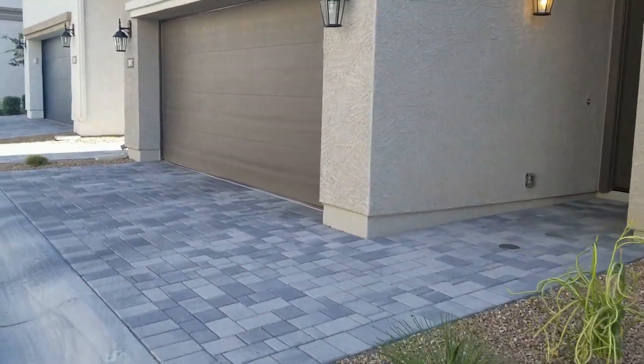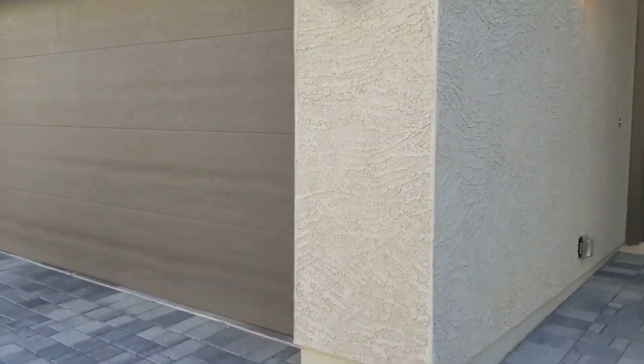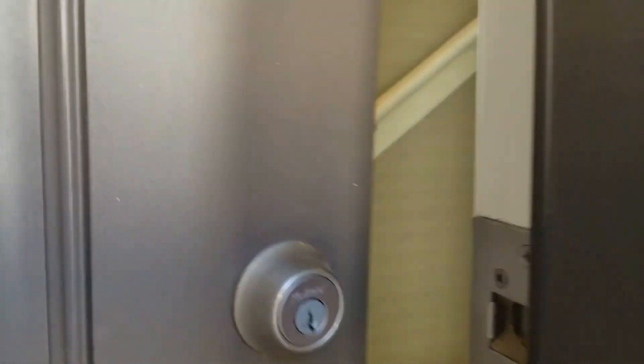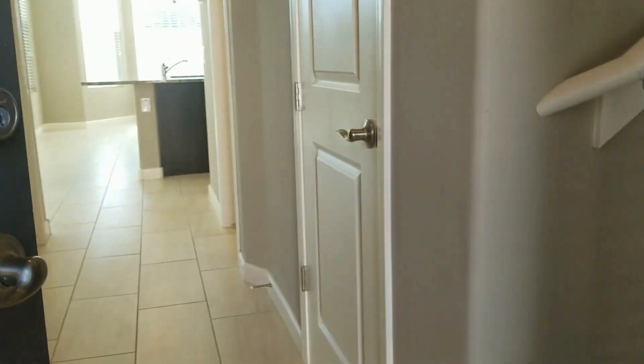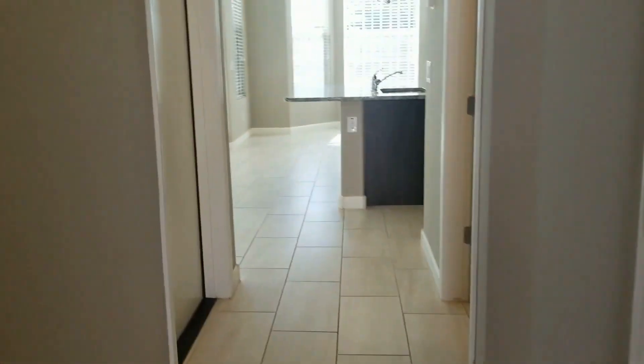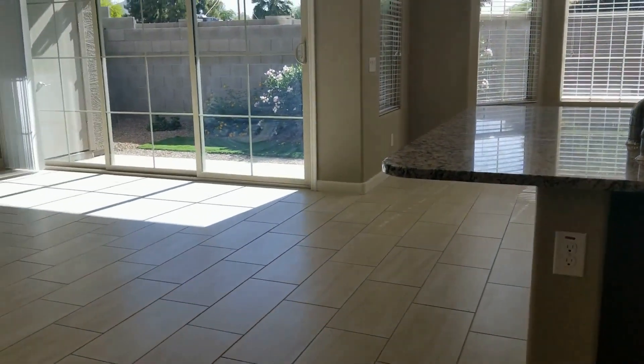That's a good long oversized two-car garage, and as we head inside, a gorgeous home — beautiful stone here at the entry. We've got two-tone paint, a little half bath here off of the main entry, and this is also where the garage comes into the home.